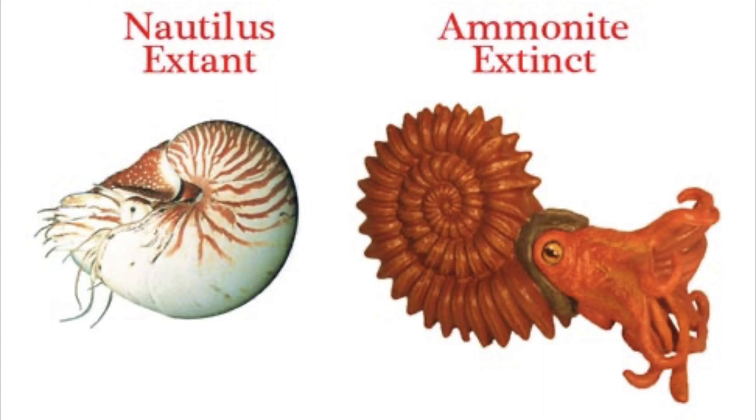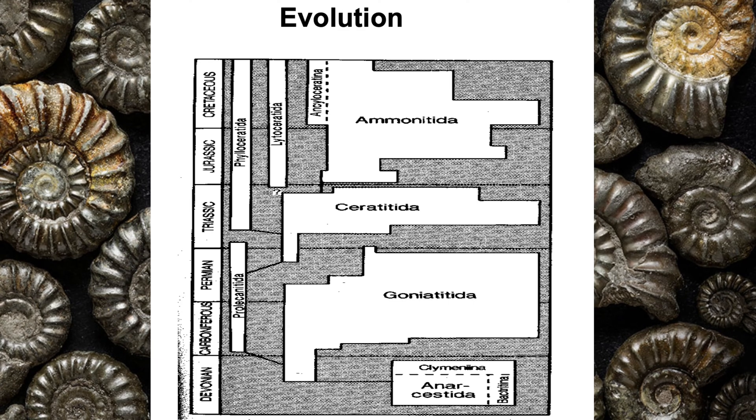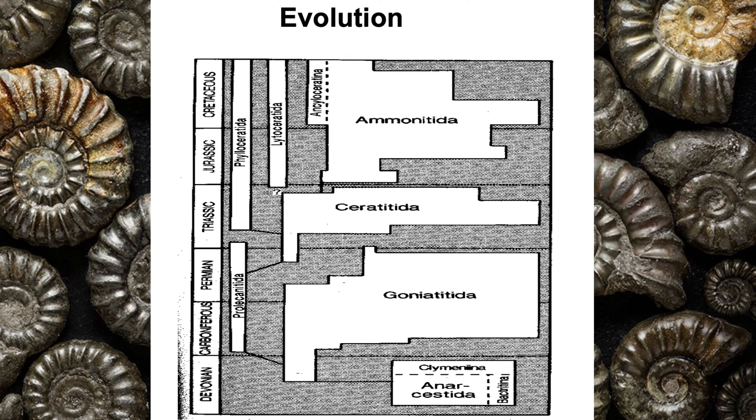Despite their ecological success, ammonites went completely extinct around 60 million years ago. This is especially confusing considering their smooth-shelled distant cousins still populate the Indian and Pacific Oceans today. And if we look at the evolutionary time scale, even ancestral forms can be traced back to the Devonian period around 400 million years ago.